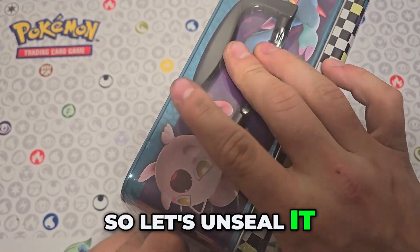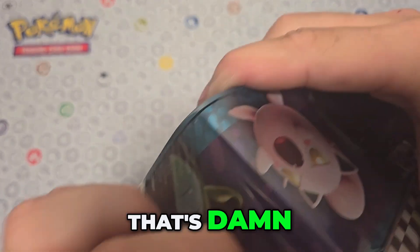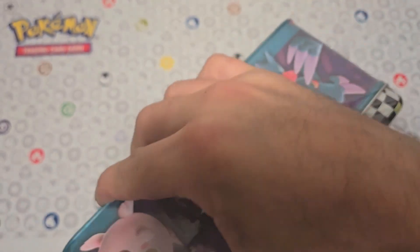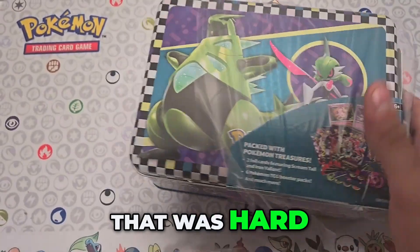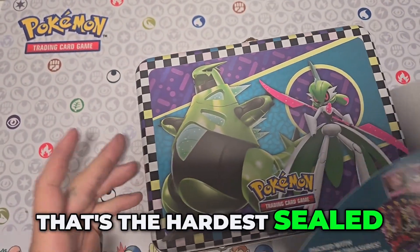Let's unseal it right now. Damn, that was hard — that's the hardest sealed thing I've had to open ever.